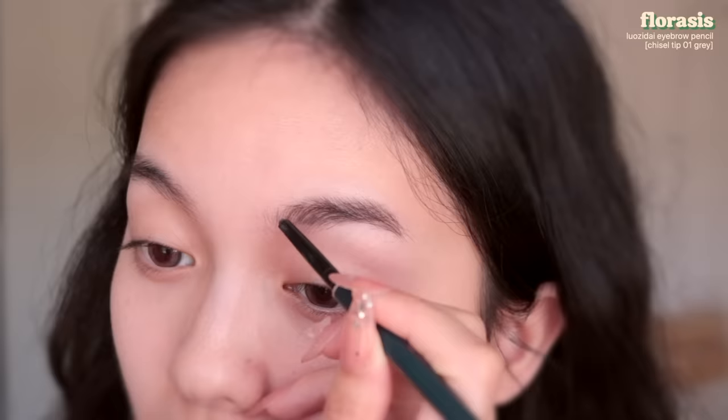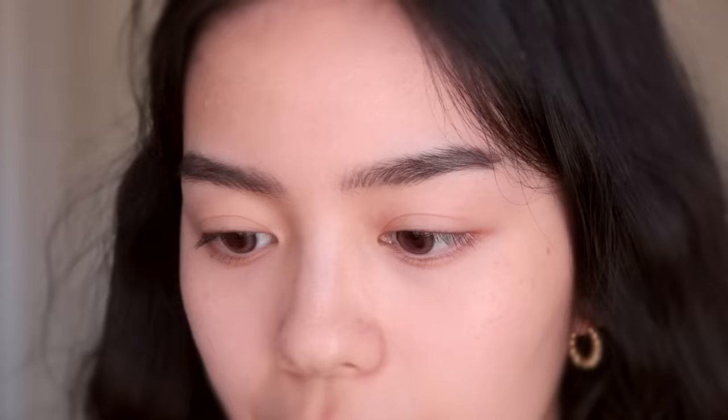I recently posted a freckle makeup look and a lot of people were asking what my recent updated everyday makeup routine is, so this is what we're gonna do today. I've been thinking of actually shaving down my brows a little bit more to make them even thinner, but I'm scared I'll regret it.